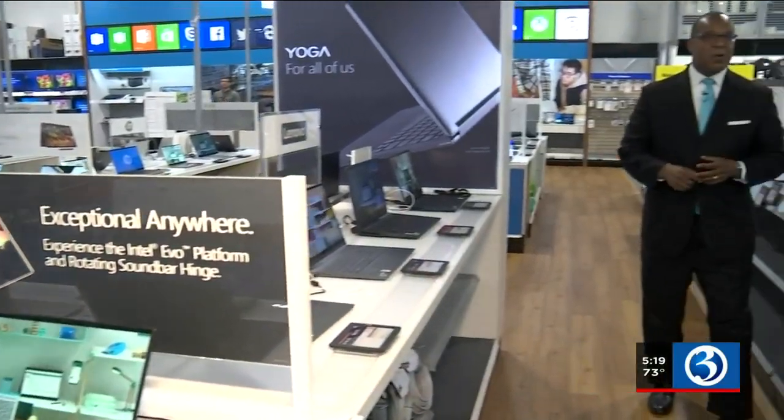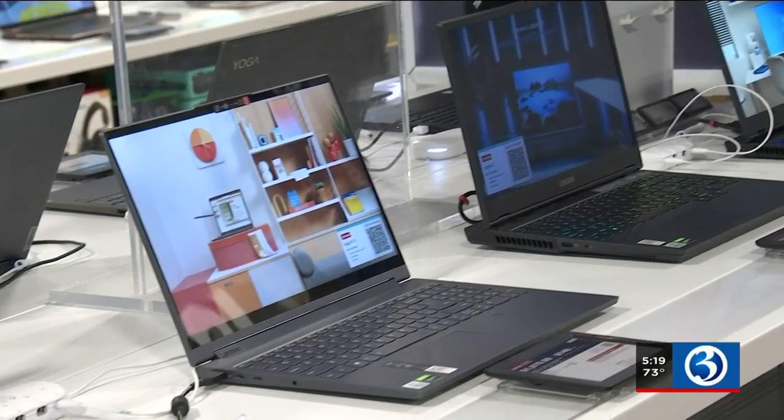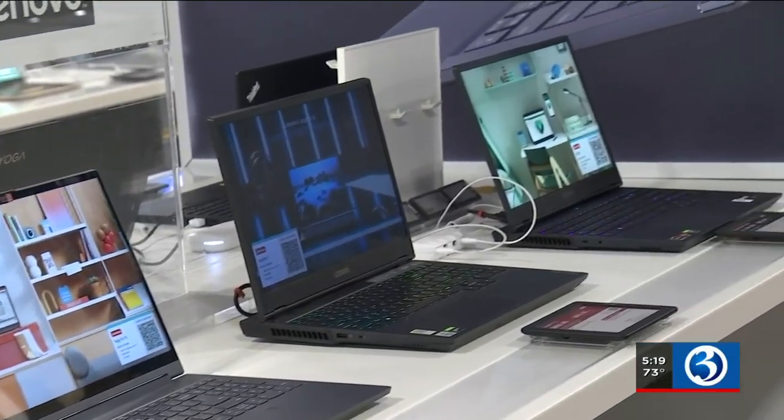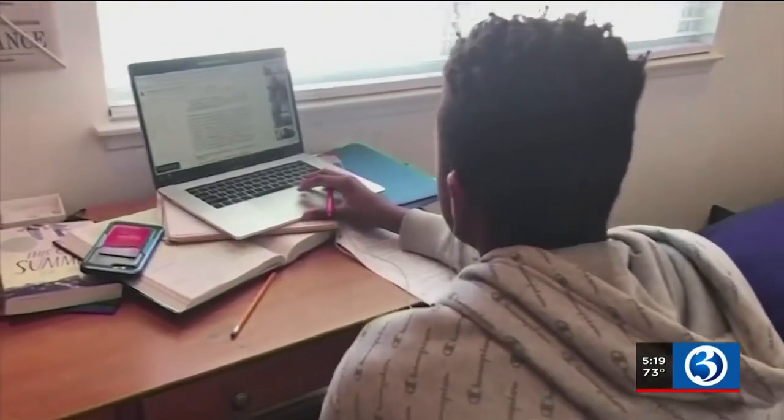Both educators and computer experts say parents need to do their homework too. You need to know as much about the laptop as your student. Parents need to be engaged — it's so important. It's all about educating yourself so you can help your child engage, grow, and keep learning. Wendell Edwards, Channel 3 Eyewitness News.